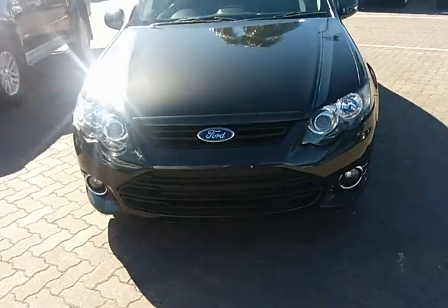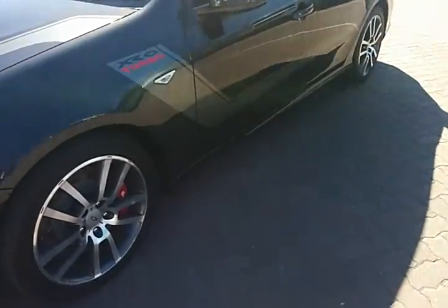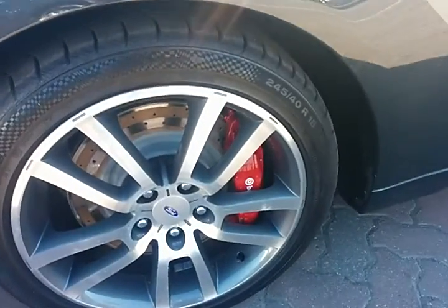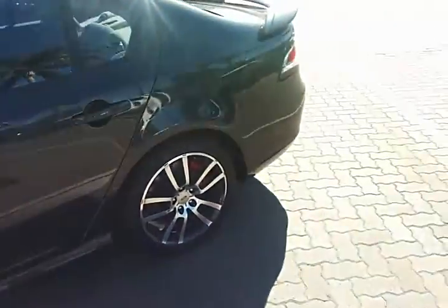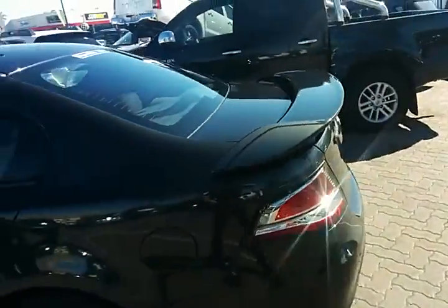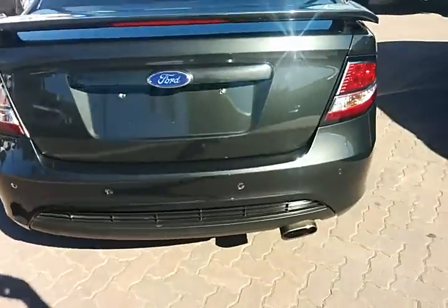Looking from the front, you can see the fog lights and all those lovely 18-inch alloy XR6 wheels. Plenty of tread left on the tyres there. Vented disc brakes. Getting harder and harder to come across these vehicles. Reverse sensors at the back there.